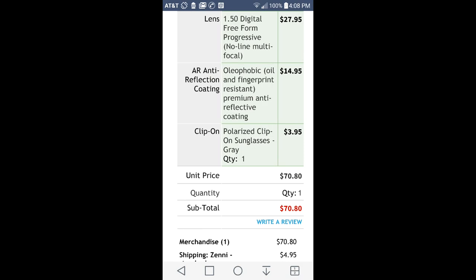From zennioptical.com, I was able to order no-line progressives. The lenses were $27.95. I added a high premium anti-reflective coating for $14.95 and clip-on lenses for $3.95. The frames were $23, so my total plus shipping was $76, which is much more affordable than $500.